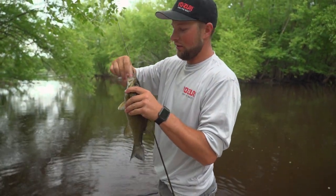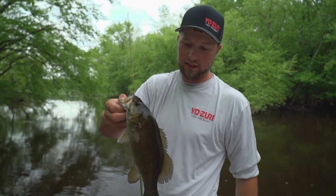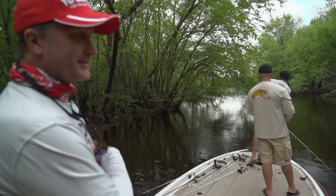That's kind of key with topwater bait — you'll notice he kept setting the hook early on that fish, and then this last time he waited to feel the fish before he set the hook. Sometimes that's what you've got to do with topwater: just keep reeling until they actually eat it, and then once they eat it, give them the hook set. Took me a few times but I finally got him.